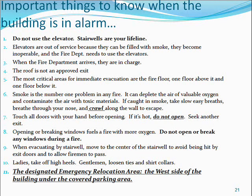Touch all doors with your hand before opening — if it's hot, do not open; seek another exit. Opening or breaking windows fuels a fire with more oxygen, so do not open or break any windows during a fire. When evacuating by stairwell, move to the center to avoid being hit by exit doors and to allow firemen to pass. Ladies, take off high heels; gentlemen, loosen ties and shirt collars. The designated emergency relocation area is the west side of the building under the covered parking area.